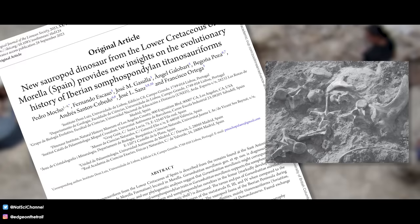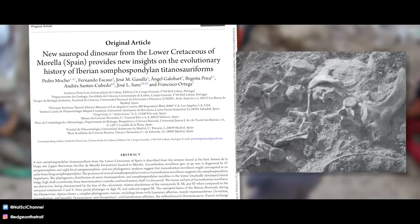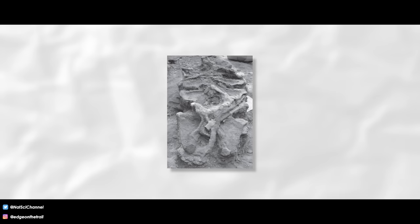September of 2023 saw the publication of a paper in the Zoological Journal of the Linnaean Society by Pedro Moca, Fernando Escaso, Jose Gasuya, Angel Galobart, Begonia Poza, Andres Santos-Cubero, Jose Sanz, and Francisco Ortega, describing the remains of a new titanosaur from the early Cretaceous of Spain, which provides new data for the early evolution of the group. In 1998, archaeologist Miquel Guardiola found the end of a large sauropod femur during an archaeological survey near the Hermitage of Sant Antoni de la Vespa, southwest of the mountain known as Mola de la Garumba, in the town of Morella, in Castillo Province, in the Valencian community of Spain.